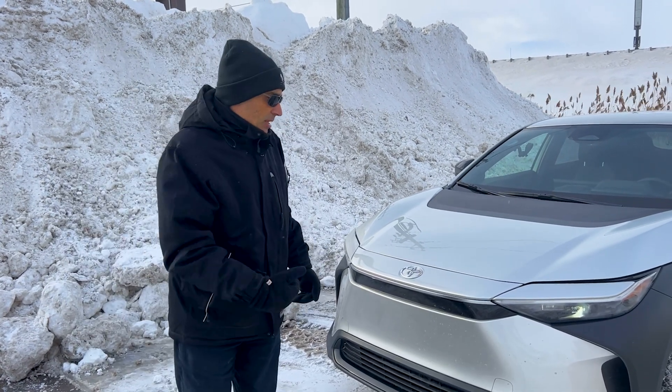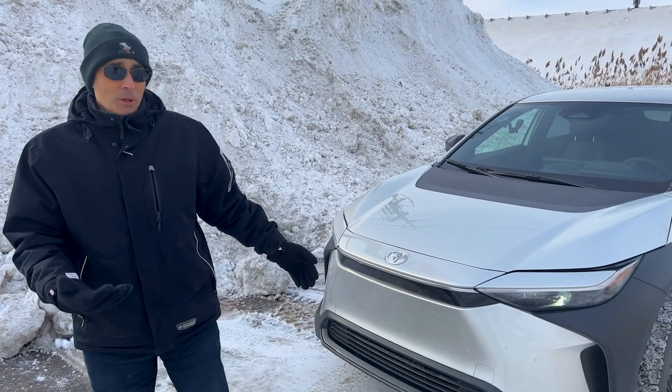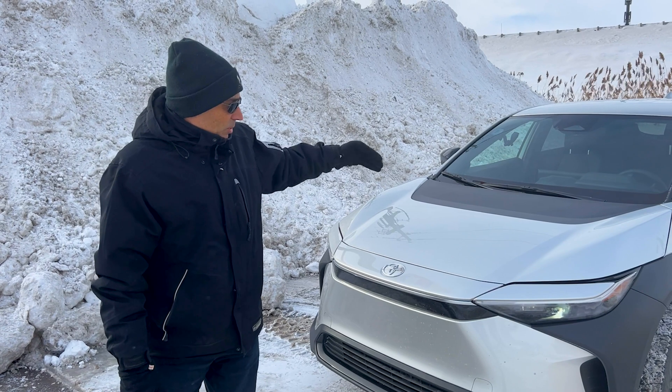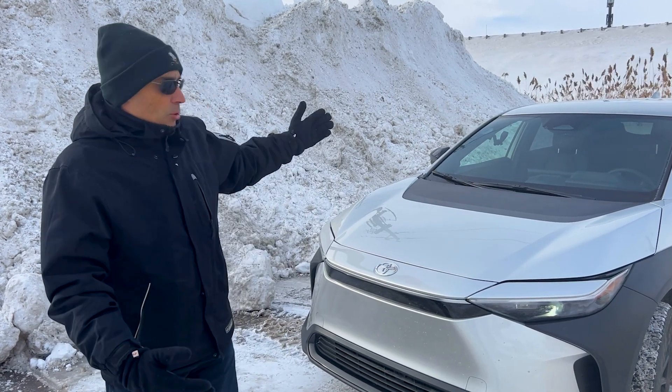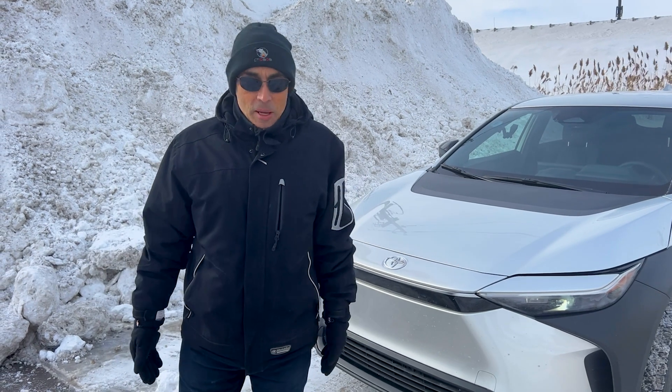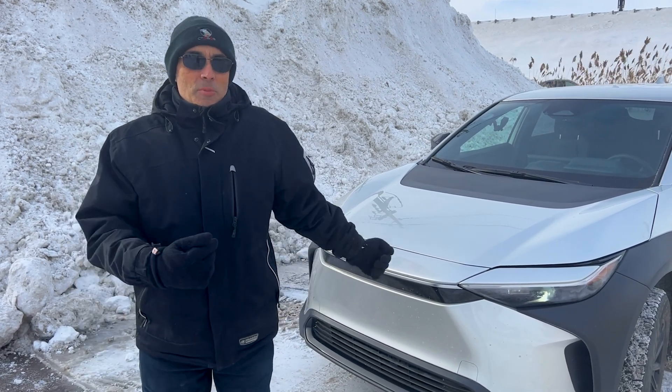At minus 30, obviously things could not work. So far the doors work. The wipers and everything else are functional. And since there's no sunroof on here, I don't know about that. But so far, great to drive — really cold though, I'd rather be inside.